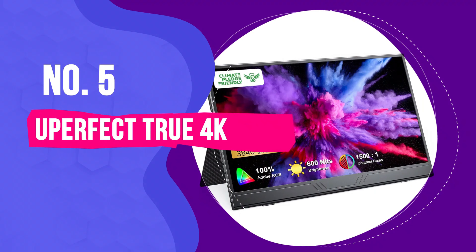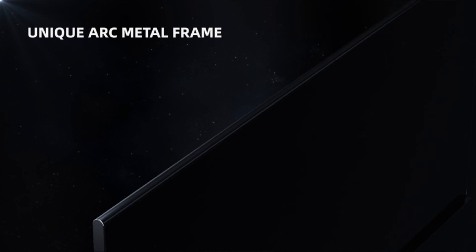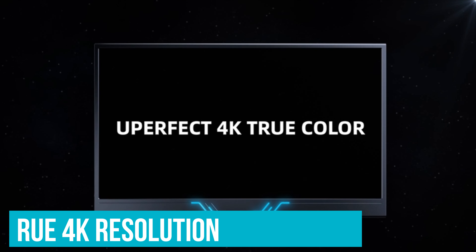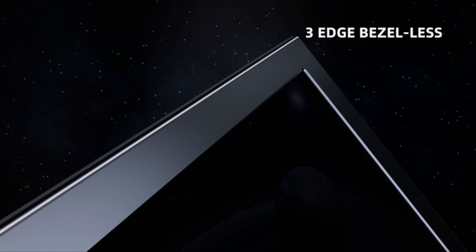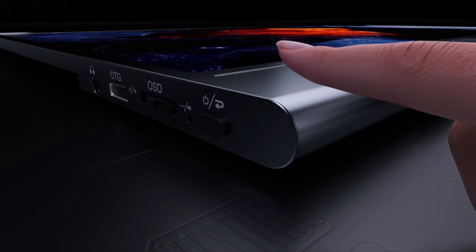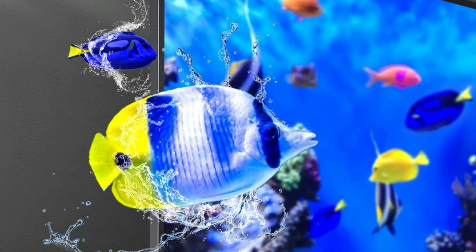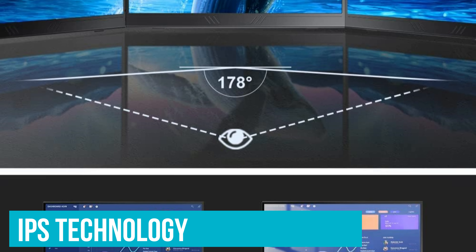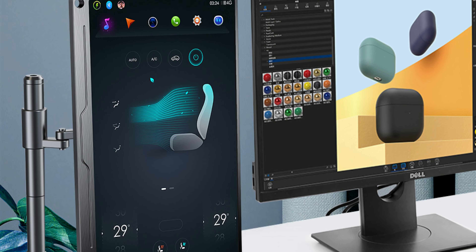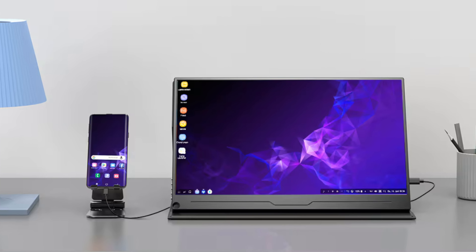Number 5: U-Perfect True 4K – Best 4K Portable Monitor. If you're in the market for a portable 4K monitor, the U-Perfect True 4K is a standout choice. Say you're working on your latest graphic design project and you need every single detail to pop – the true 4K resolution makes it possible, with a fair price tag. This level of clarity means no more squinting at tiny details. The IPS technology makes viewing a breeze from any angle, so collaborators can see exactly what you see without awkward screen adjustments.